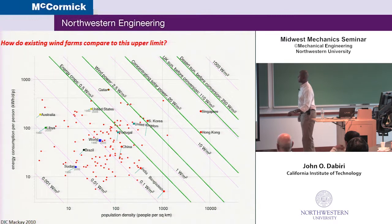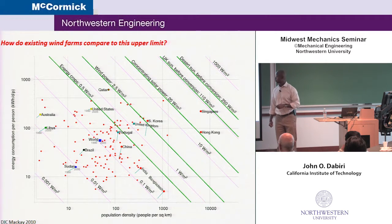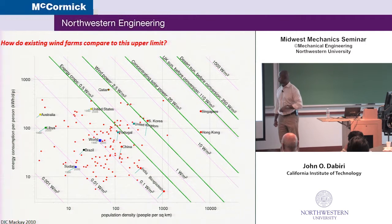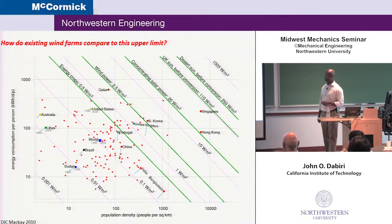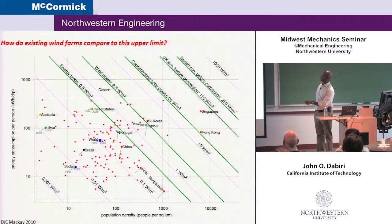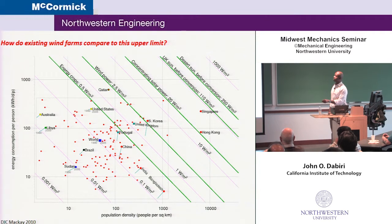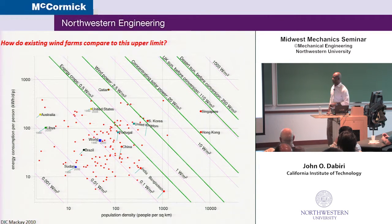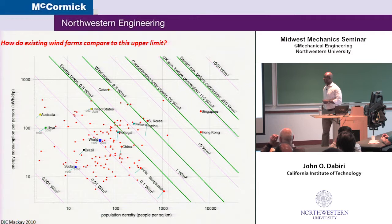Plugging these numbers in at eight meters per second wind speeds, typical for a wind farm here in the Midwest, the energy flux to the top of the farm is about 68 watts per square meter. The question is how that 68 watts per square meter compares with current wind farms. On the next plot — it's a bit busy, but I'll step you through it — this is from a nice book by David Mackay that analyzes various types of wind energy. On the vertical axis it's showing wind energy consumption per person in different countries in kilowatt hours per day per person, and on the horizontal axis on a log scale, it's the population density.